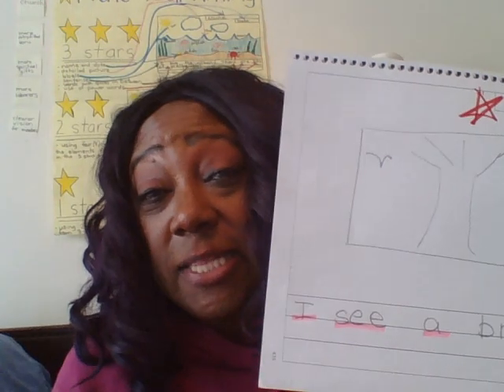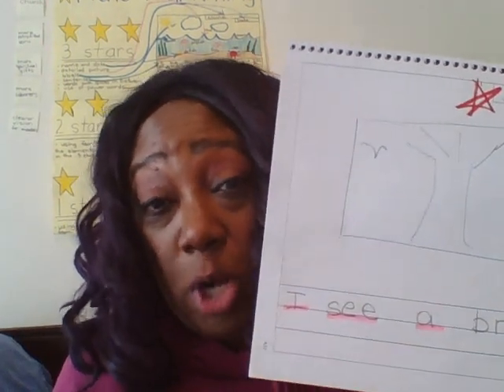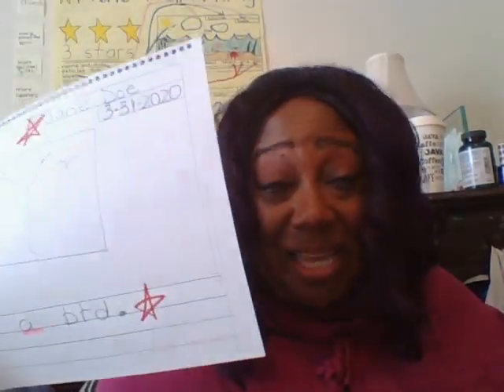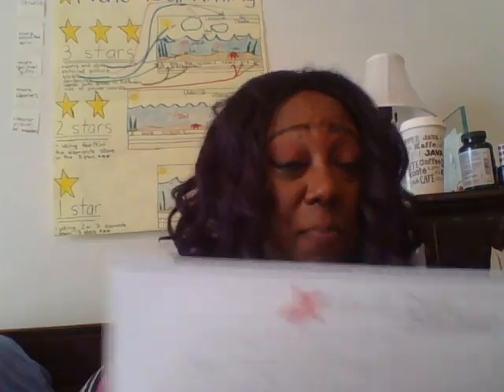But look at that picture — there's no labeling, there's no color, you don't even know what this is. This is a window, my living room window, and this is what I see. There's a big tree out in front of my house, but you wouldn't know that. I didn't say 'this is a tree,' I didn't say 'this is a window,' I didn't say those were birds. So I only get two stars. Got to do better next time.